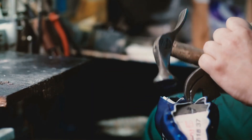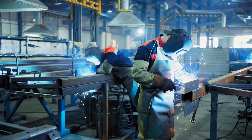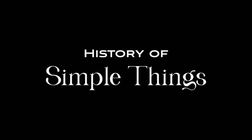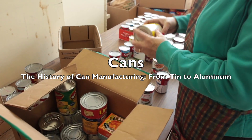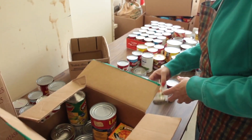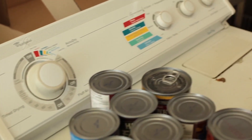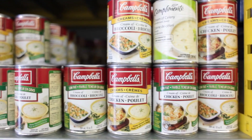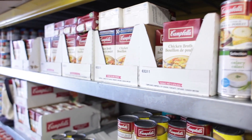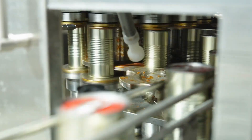Welcome to the History of Simple Things, where we delve into the fascinating history behind the little things that shape our world. Cans have become an indispensable part of our daily lives, revolutionizing the way we store and consume food and beverages. Join us as we explore the rich history and intricate process of how cans are made.